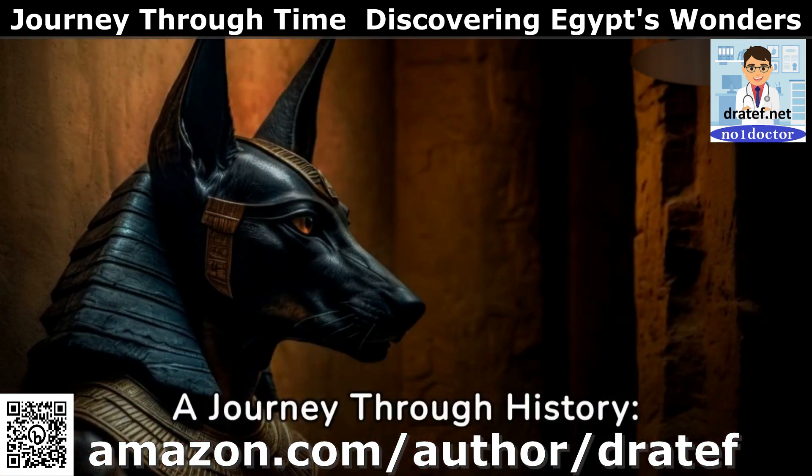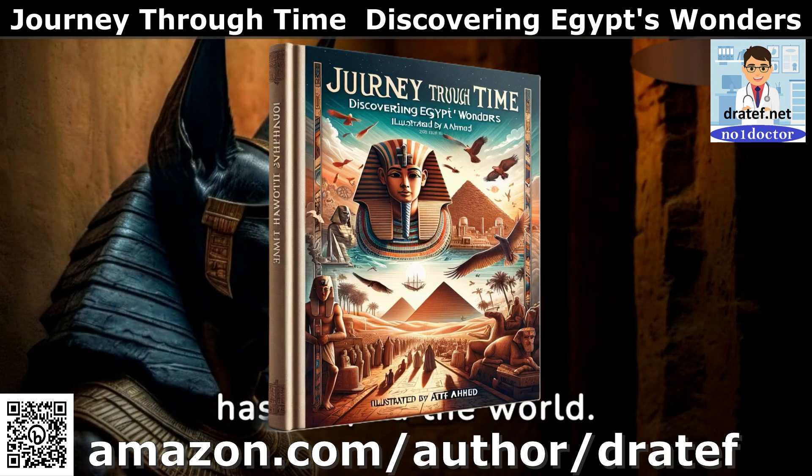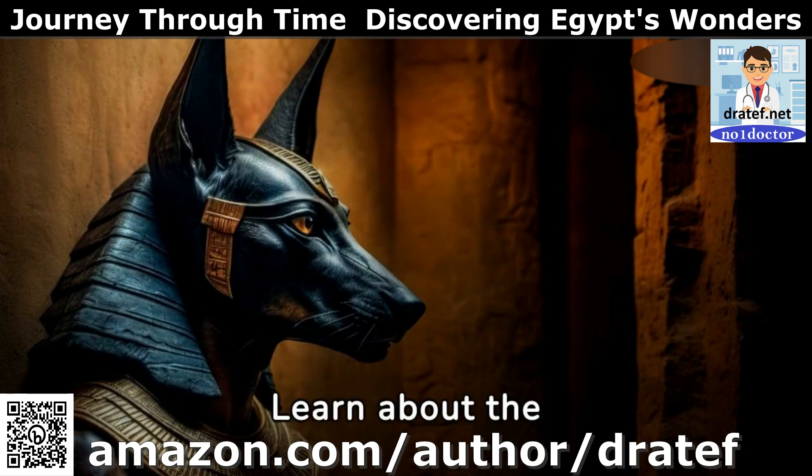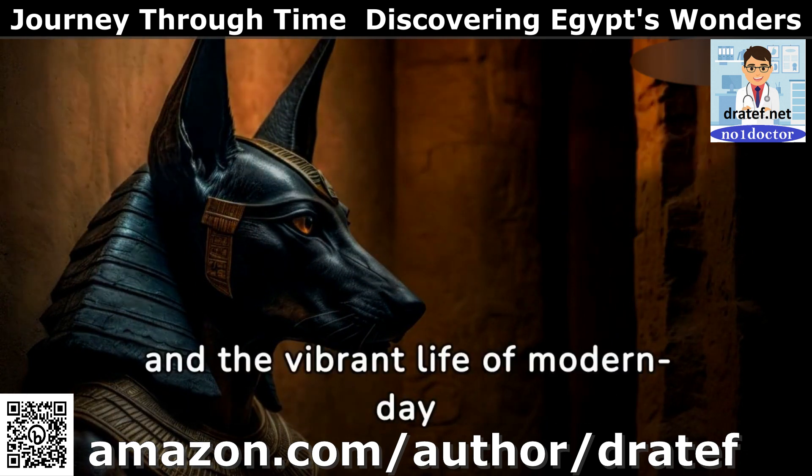A journey through history — explore the wonders of ancient Egypt, a civilization that has shaped the world. Learn about the architectural marvels of Luxor, the mystic allure of the Nile, and the vibrant life of modern-day Cairo.